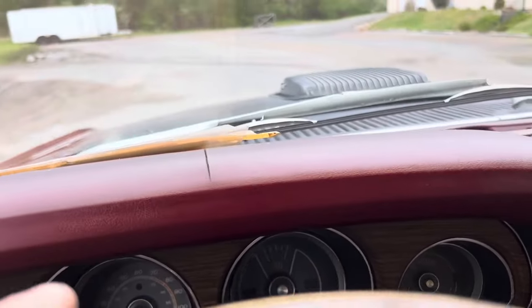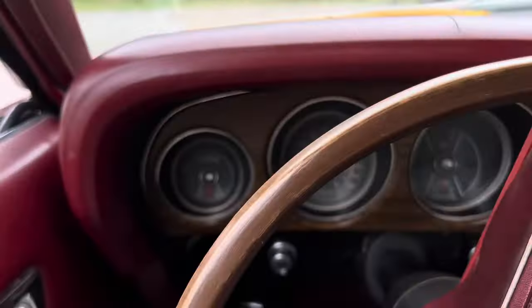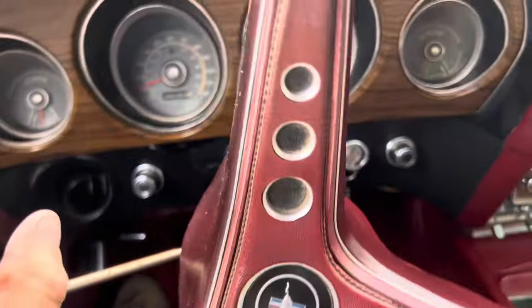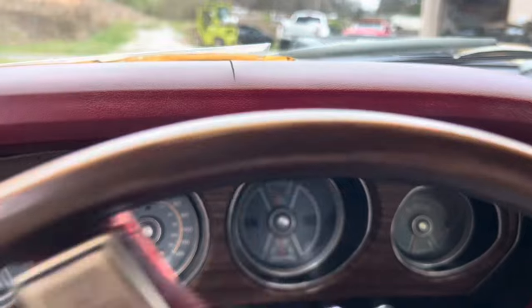A couple of squeaks here and there overall, but she does good for being off the road for so long.